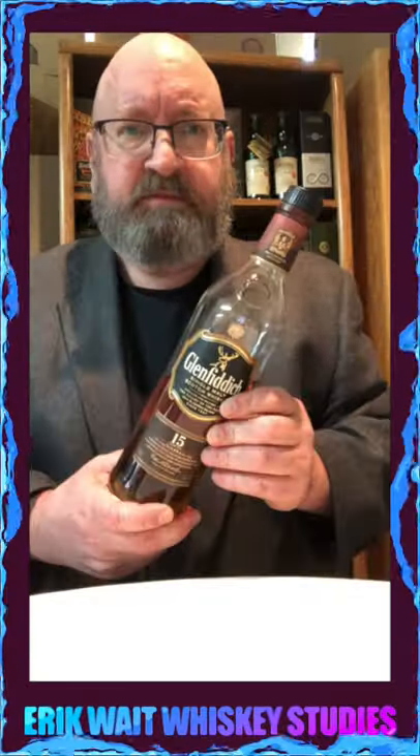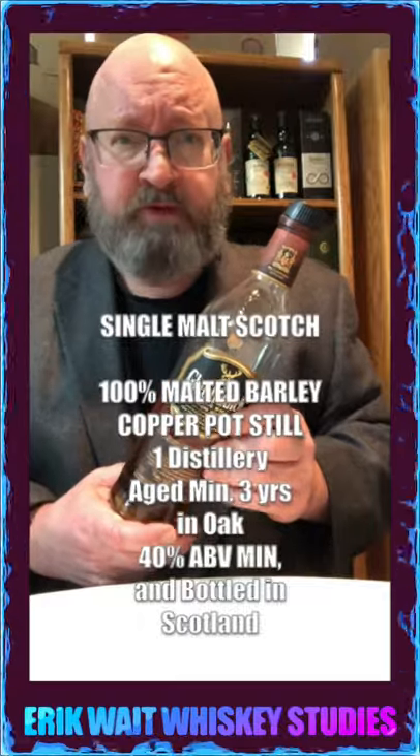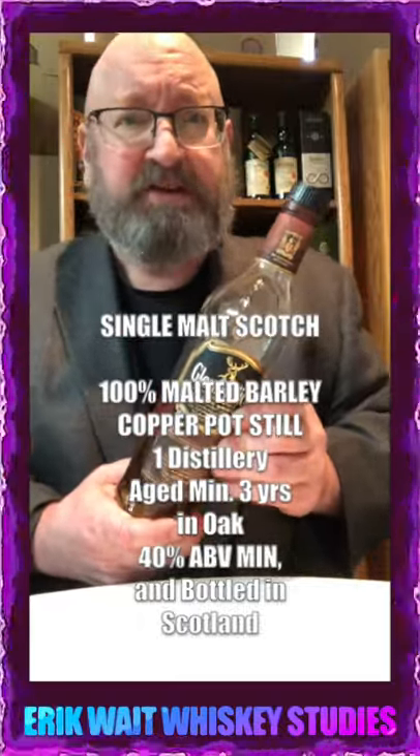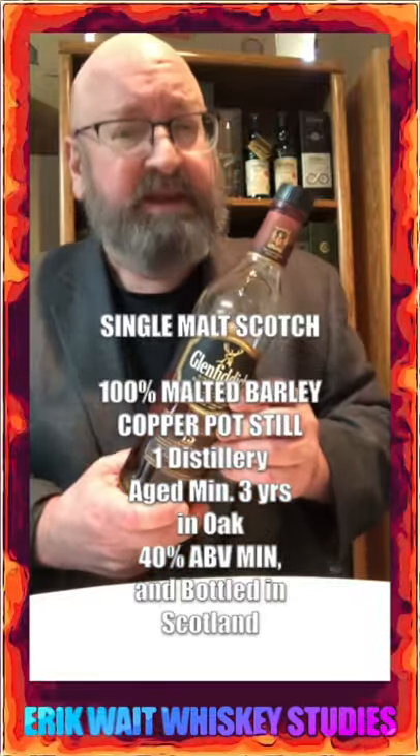The five categories of scotch whiskey. Single malt scotch whiskey: made from 100% malted barley from a single distillery, distilled in copper pot stills, aged for at least three years in oak, and bottled at least 40% alcohol by volume in Scotland.